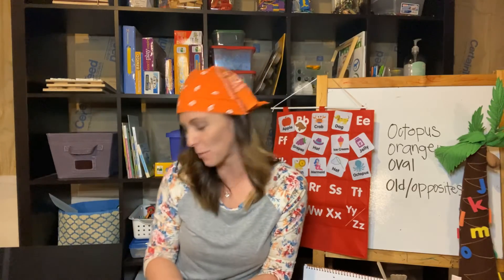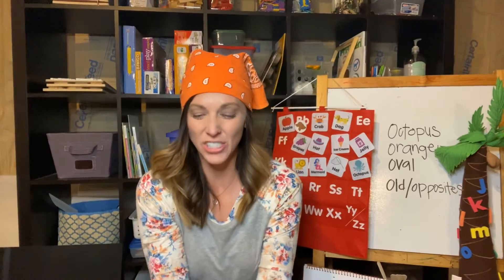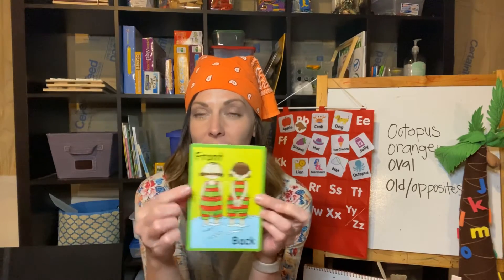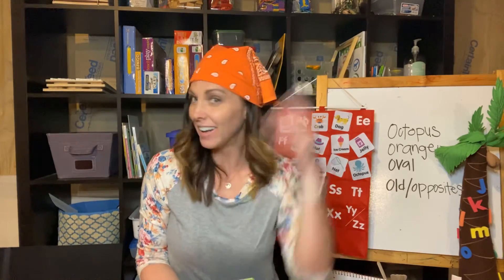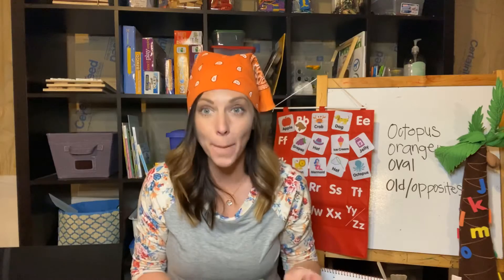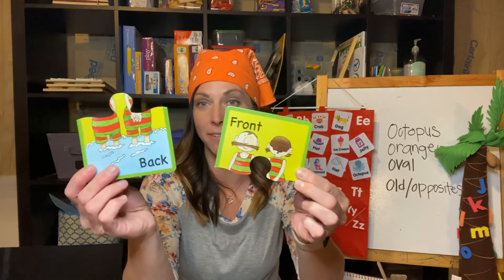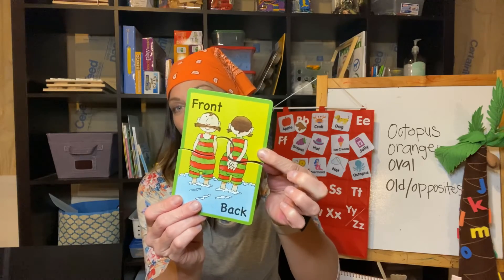I have one more little thing to show you — these are opposites. Opposites also starts with the letter O. So an opposite is like this: we have front and back. Can you guys touch the front of your body? Now touch the back of your body — front and back. Those are opposites. Can you guys say opposites? Opposites! So we have front, and what's the opposite of front? Front, back — can you guys see the front of the boy and the back of the boy?